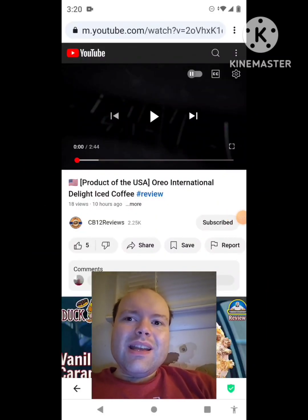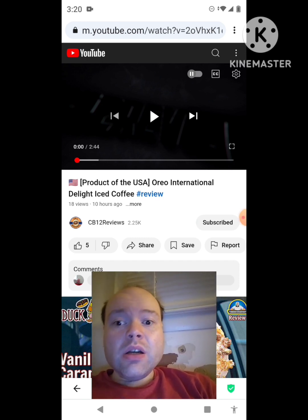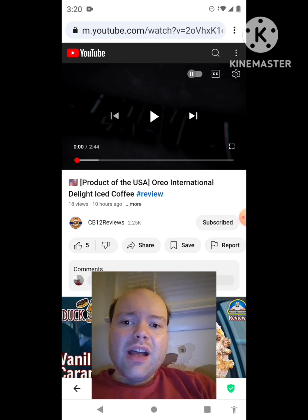Hey YouTube, it's Michael Lambert here. I'm back once again with another reaction video, reacting to CB12 Reviews. In this video: the USA Oreo International Delight Iced Coffee review. This is the new one he uploaded yesterday and I'm gonna react to it right now. If you guys heard that noise in the background, that was Snoopy. If any notifications pop up during the video, I apologize — I'll take care of them. Now let's get to this video.